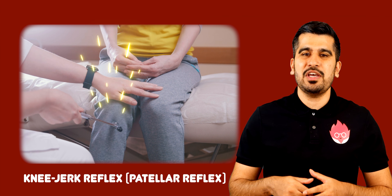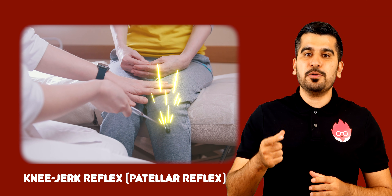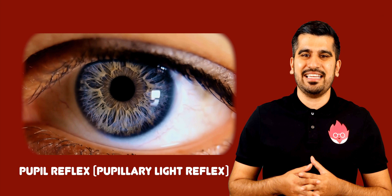Examples include the knee-jerk reflex, which causes your legs to move when someone strikes your knee tendon, the pupil reflex, which causes your pupils to constrict when someone shines bright light into your eyes, or moving your hand when you touch something hot.